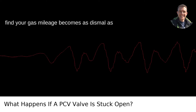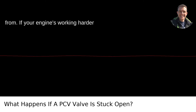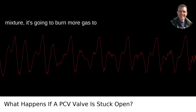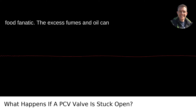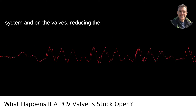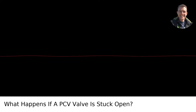Three: you might find your gas mileage becomes as dismal as a rainy day in Portland. If your engine's working harder because of that messed up air-fuel mixture, it's going to burn more gas to make up for it. Four: your beloved engine is suddenly as healthy as a fast food fanatic. The excess fumes and oil can lead to nasty deposits in the intake system and on the valves, reducing the engine's life faster than you can say crankcase.